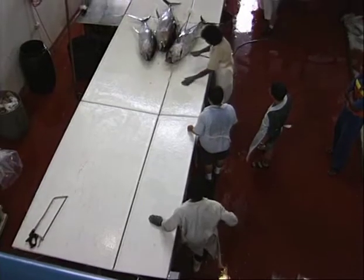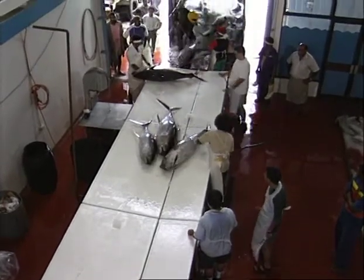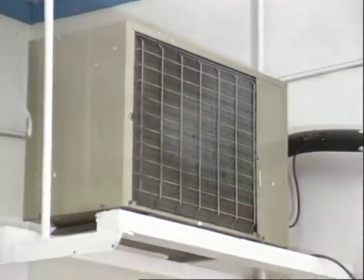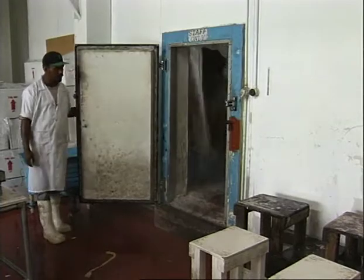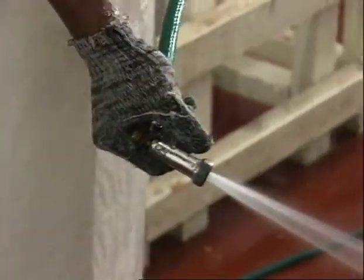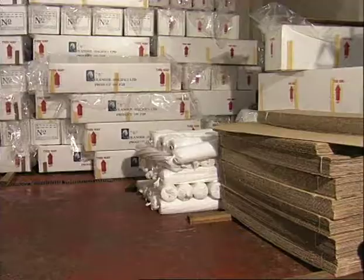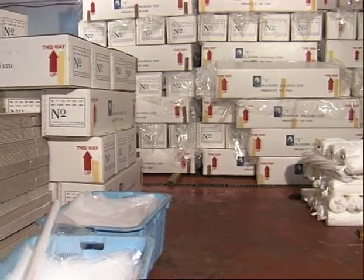The packing facility has to be outfitted with all the necessary features such as a large working area, cool working environment, refrigerated storage, clean stainless steel work tables or plastic top work benches, a good supply of fresh running cold water, proper drainage, weighing scales, and a large storage area for dry goods such as packing materials and other things.